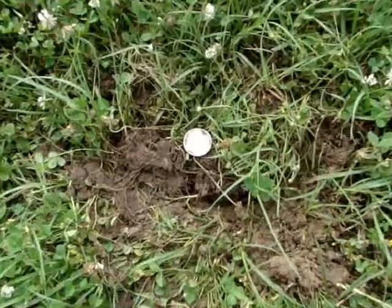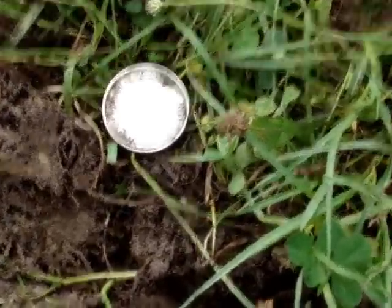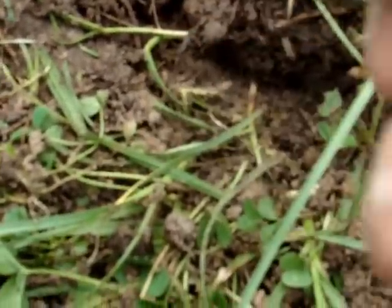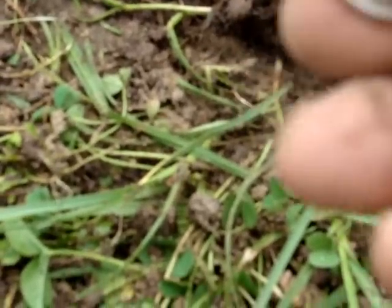Well guys, this place just keeps on giving up silver — it's unbelievable. Check it out. I believe I just found my first half dollar, but it's not American. It's Canadian, and the date on it is 1945, and it is silver. It says 50 cents on it. 1945 Canadian — that's beautiful. Look at that silver, guys. I know it's not American but I'm glad it's my first half dollar right there.